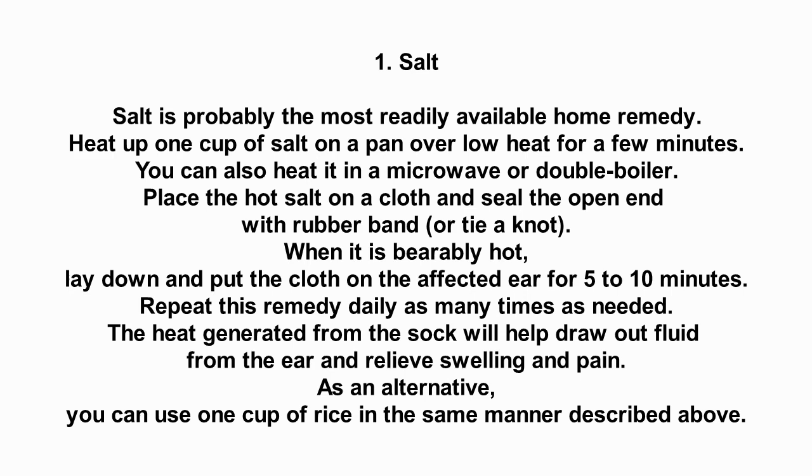Heat up 1 cup of salt on a pan over low heat for a few minutes. You can also heat it in a microwave or double boiler. Place the hot salt on a cloth and seal the open end with a rubber band or tie a knot.